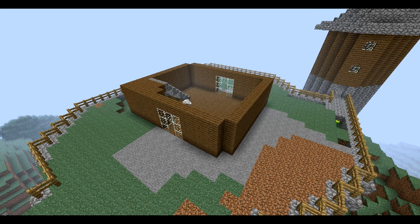Underneath the stairs I built a storage area for things I'm not going to need on a day-to-day basis. I also built a railing around the outside of the staircase — I did not accidentally fall down it — and I began the walls for the second floor.